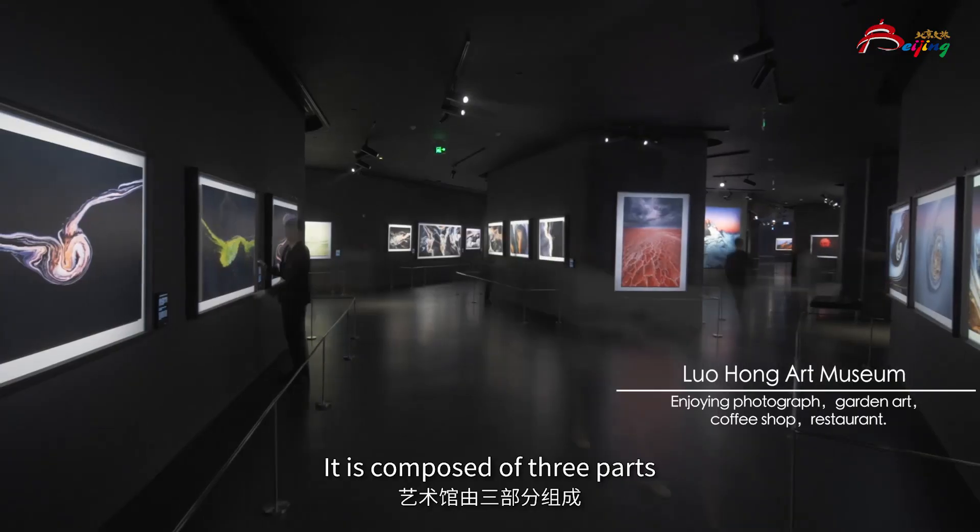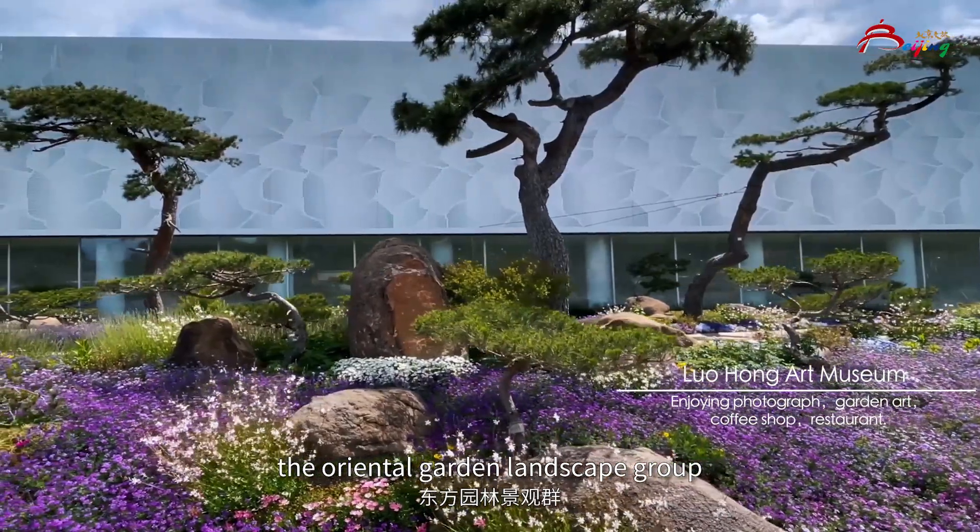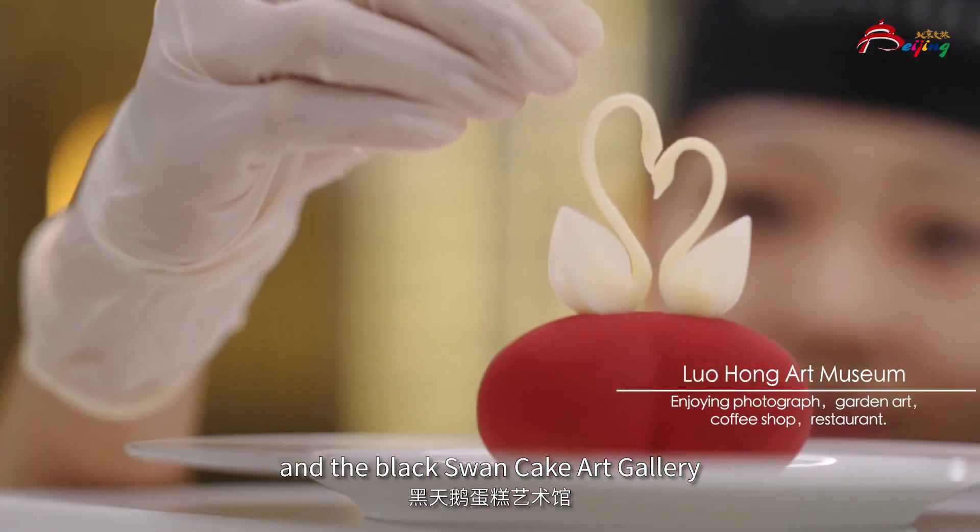It is composed of three parts: the Photography Exhibition Hall, the Oriental Garden Landscape Room, and the Black Swan Cake Art Gallery.